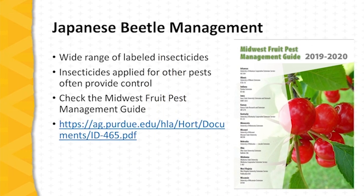Japanese beetle management for conventional farmers is straightforward. There is a wide range of labeled insecticides that do a good job of managing Japanese beetles. Details are found in the Midwest pest management guide. Often, insecticides applied for other pests on fruit crops provide adequate control of Japanese beetle, but not all insecticides are effective, so it's important to consult the guide. The guide is available in hard copy and also online.